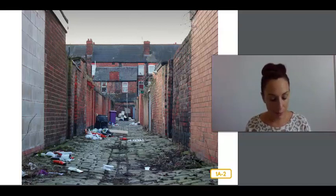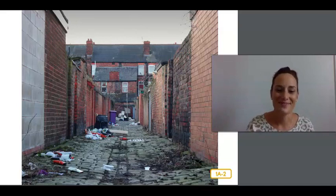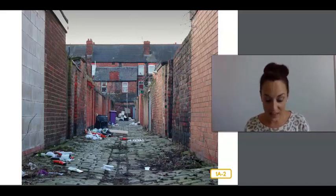A habitat is a place where an animal or plant lives that has food, water, and shelter. My home, the alleyway, is not considered a natural habitat like a forest or a pond. But with so many humans using up so much of the earth's natural resources, some animals have been forced to survive in human-made habitats. What are the three things that animals need to survive? Food, shelter, and water. If a place lacks any of these three things, then it is not a good habitat.